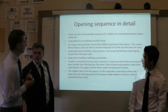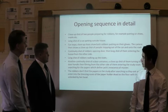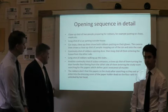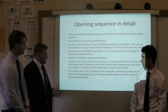The camera shows a close-up shot of people stepping out of the car and onto the road, and a continuity shot of the robbers opening the door. A long shot of them entering the house from the other side, then a long shot of the robbers walking up the stairs. Another continuity shot of a door entrance, and a close-up shot of them turning the door handle from the other side into the study room, searching for the papers.